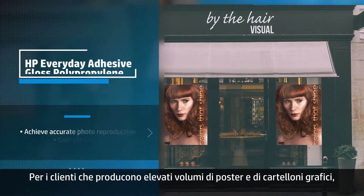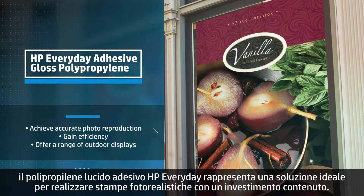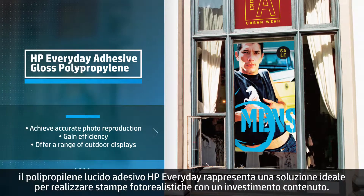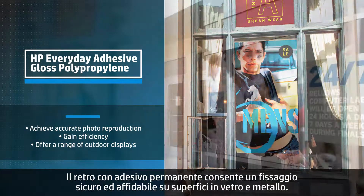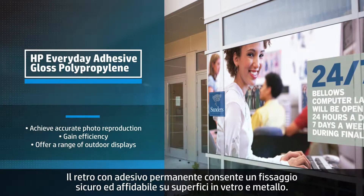For customers producing high volumes of window clings or event display graphics, HP Everyday Adhesive Gloss Polypropylene displays photorealistic prints at an economic value. The glossy finish is instant dry and smudge resistant, and the permanent self-adhesive backing allows for secure and reliable mounting on glass and metal surfaces.